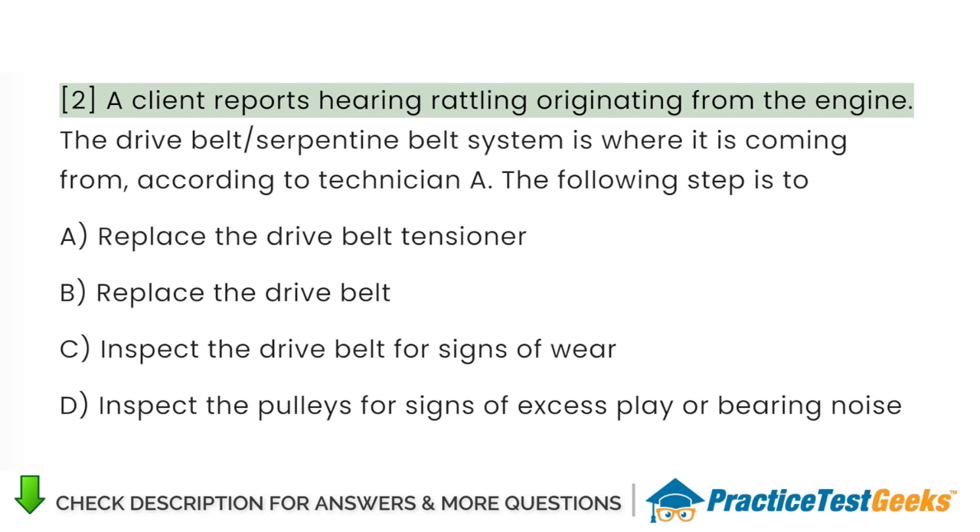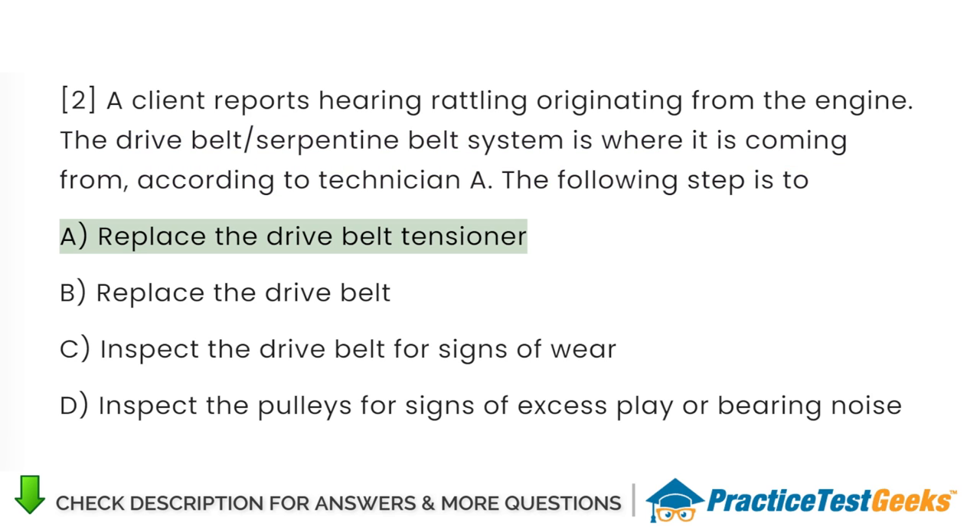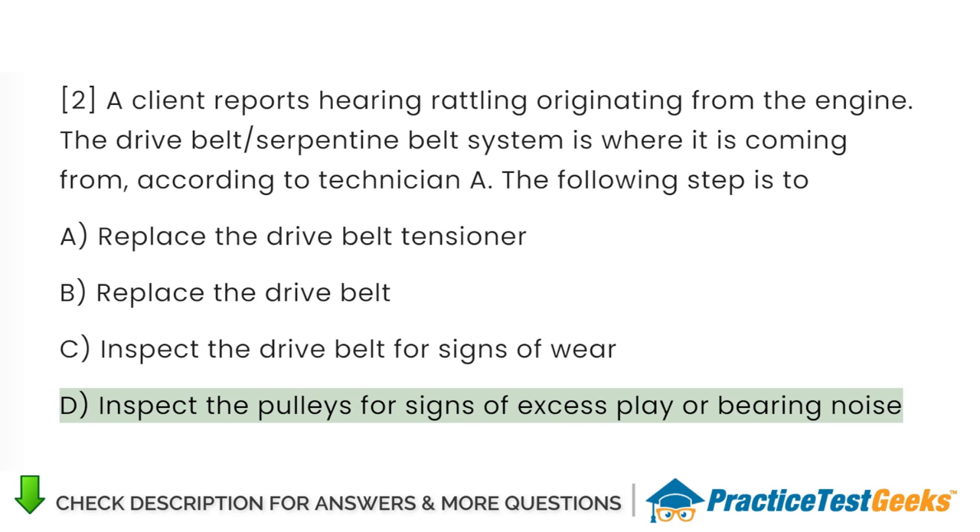A client reports hearing rattling originating from the engine. Technician A says the drive belt serpentine belt system is where it is coming from. The following step is to: A. Replace the drive belt tensioner. B. Replace the drive belt. C. Inspect the drive belt for signs of wear. D. Inspect the pulleys for signs of excess play or bearing noise.